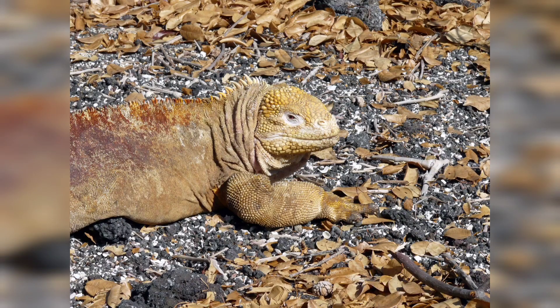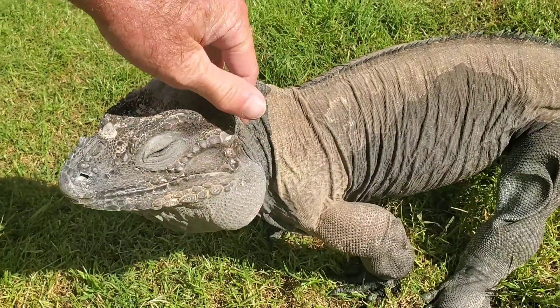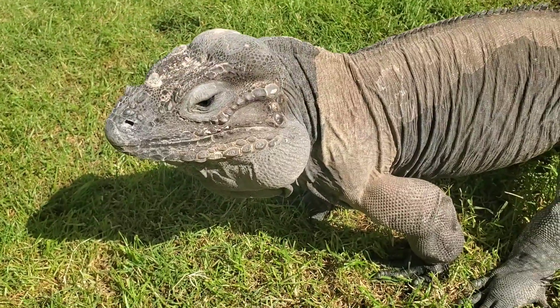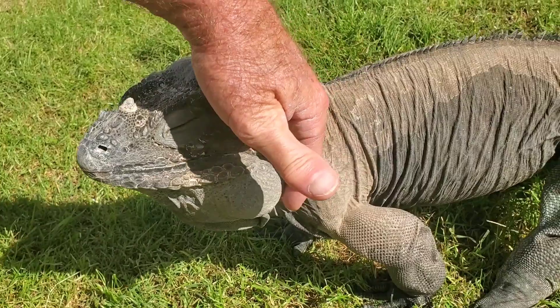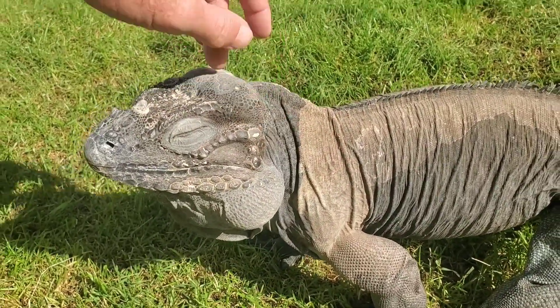For today, we're going to talk about the care and maintenance of rhinoceros iguanas, and I might cover a little bit of the lewisii hybrids, since their care and maintenance is basically the same, and they're the two most popular Cyclura in the pet trade.